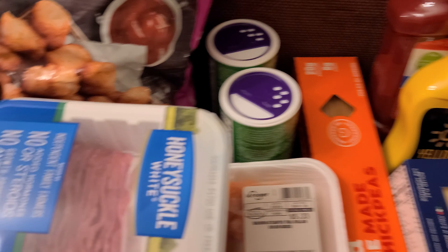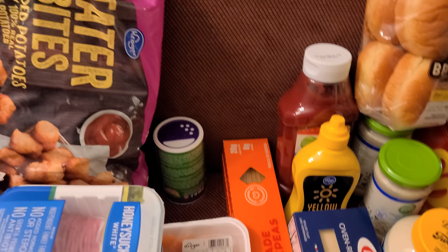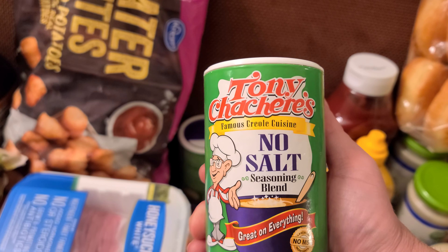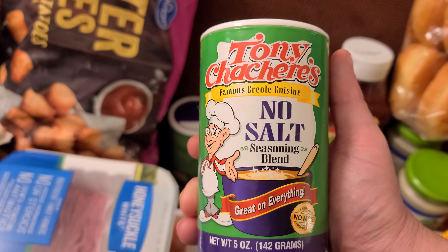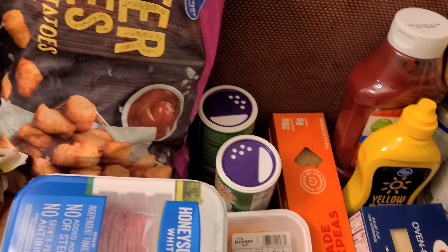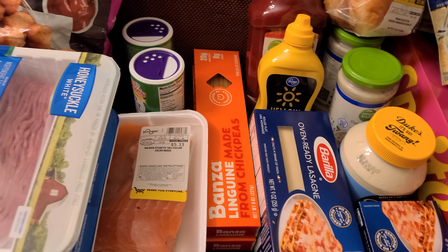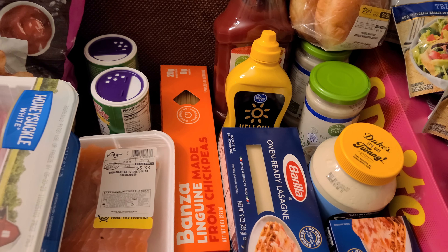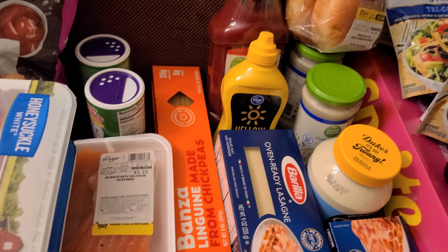Then I got the seasoning here — it's the Tony Chachere's no-salt seasoning blend. And I also got a no-salt taco seasoning, but I'm not sure where I put it. I must have not brought it in here.